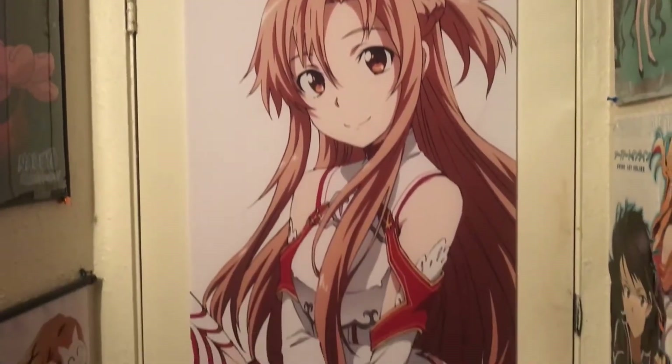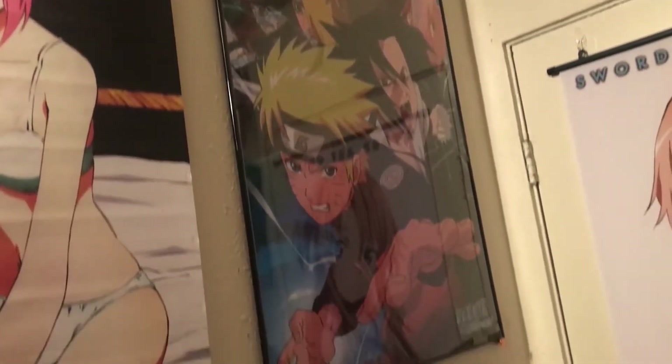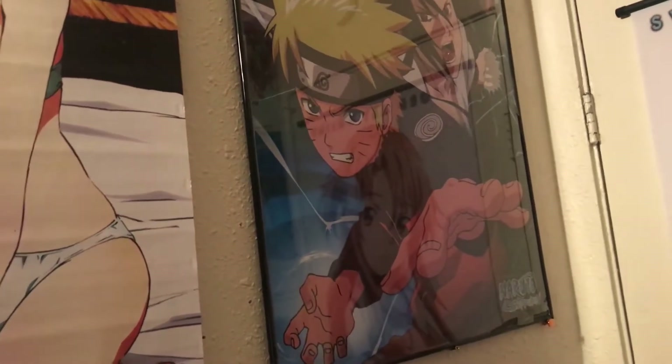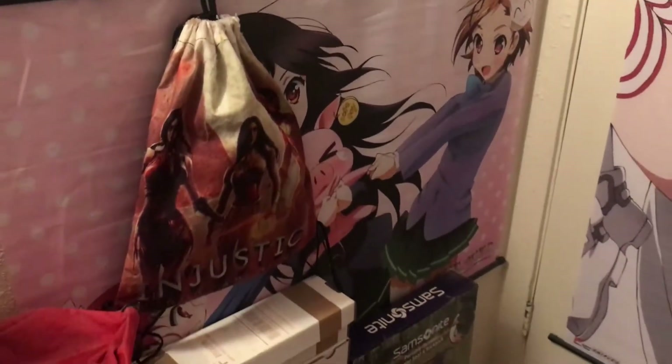On the back of my door is this sort of online awesome wall scroll. To the left of that is this Naruto poster that used to be on the front of my door — I took it down because I framed it and it kept falling off. So there's nothing on the front of my door now. Under that is this Excel wall scroll that's behind a bunch of random stuff.